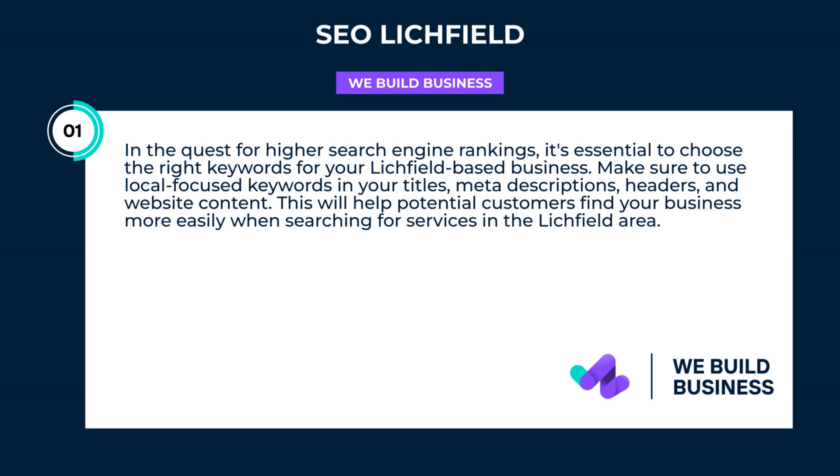In the quest for higher search engine rankings, it's essential to choose the right keywords for your Litchfield-based business. Make sure to use local-focused keywords in your titles, meta descriptions, headers, and website content. This will help potential customers find your business more easily when searching for services in the Litchfield area.